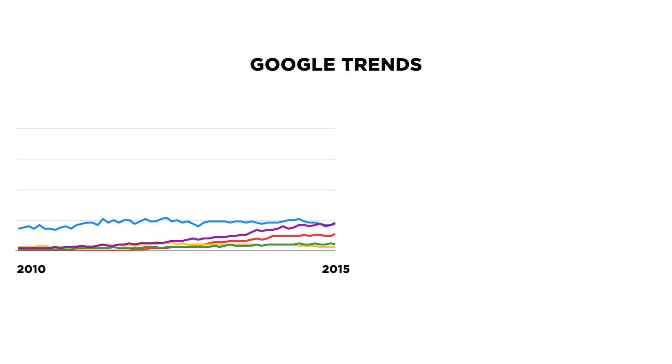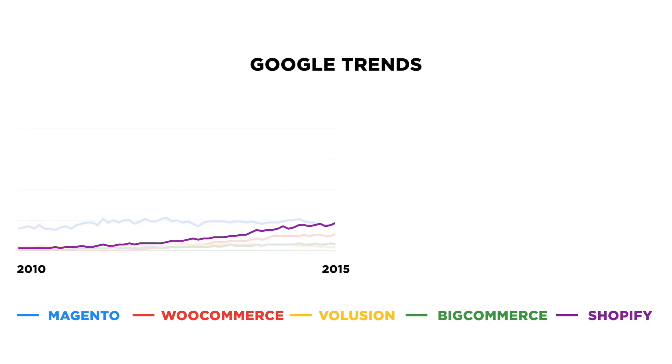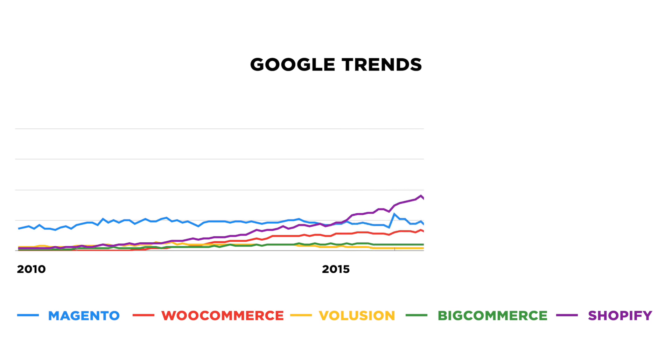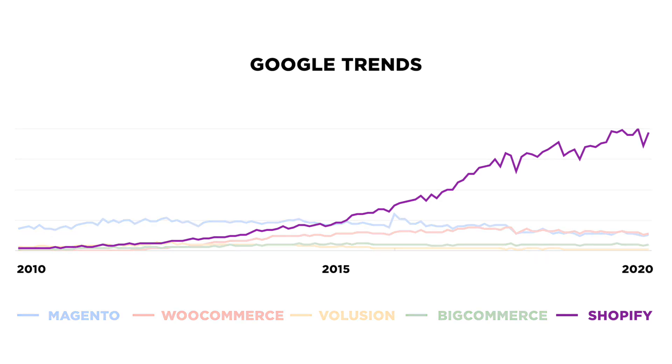Now Shopify is not the only website builder to focus exclusively on e-commerce — there's a whole class of these builders. But of them, Shopify is the industry leader and it's the one I recommend. This is Google Trends showing interest in the top five e-commerce website builders: Magento, WooCommerce, Volusion, BigCommerce, and Shopify. Looking at 2010 to 2015, then watch what happens from 2015 to 2020 — Shopify pulls away from the pack and becomes the industry leader.